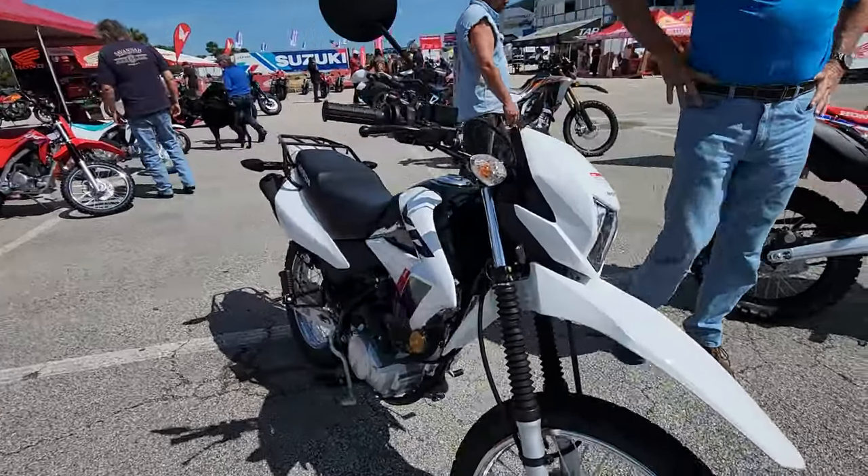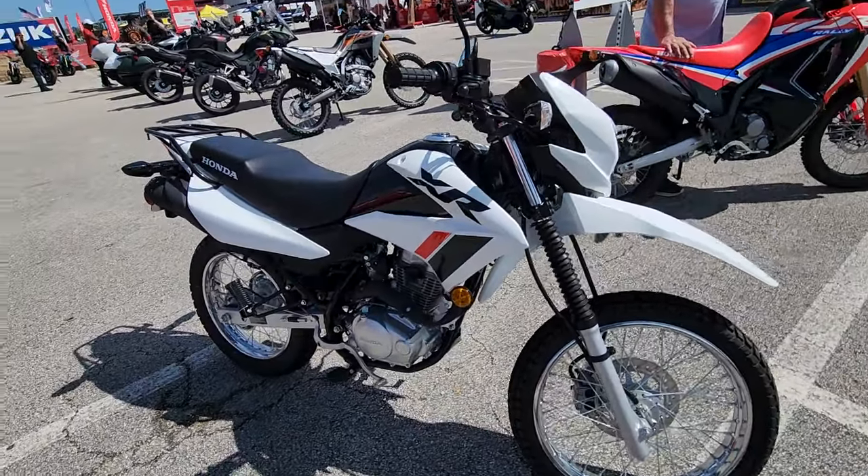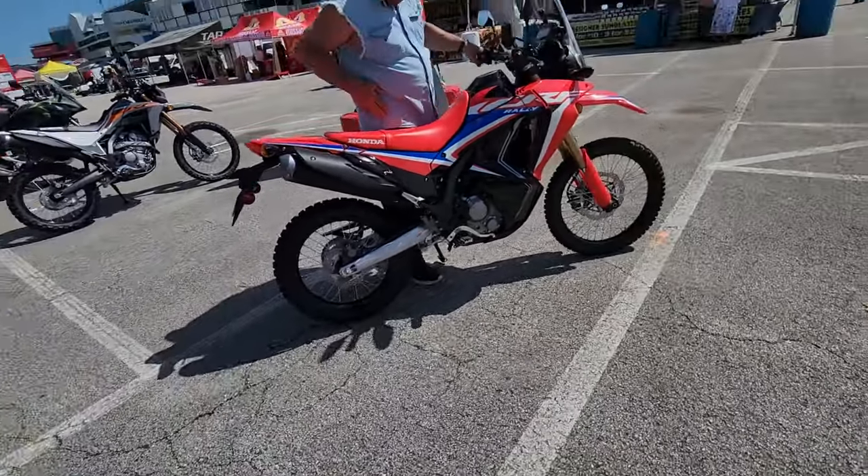They have this XR150 that you can buy for $2,971, which is like a no-brainer. If you're just getting into motorcycling or want a second bike that's street legal, you can't beat it.